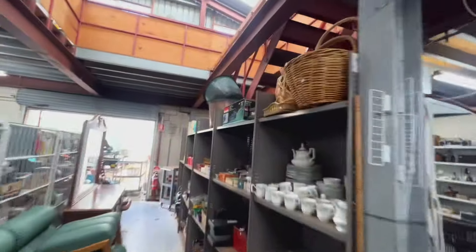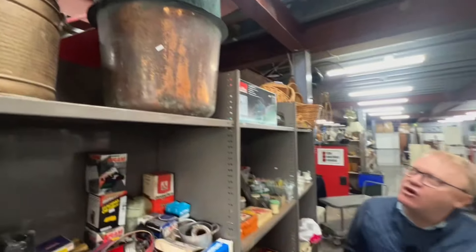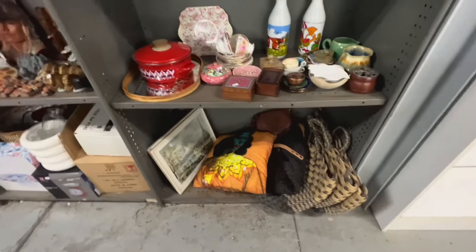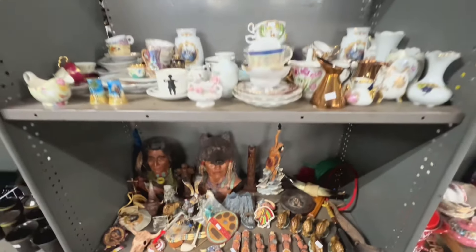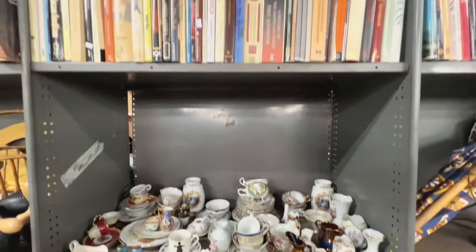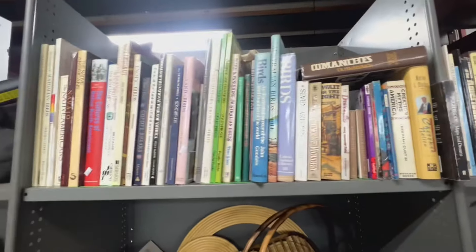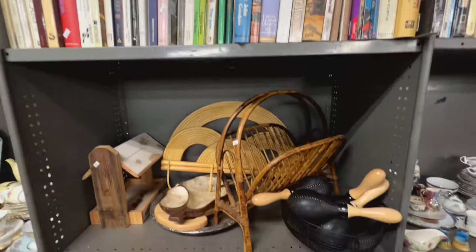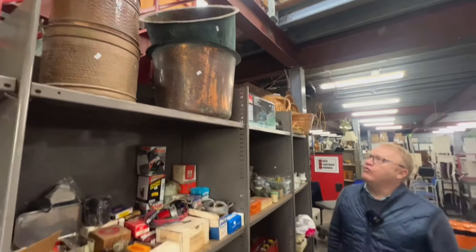Why do some of these copper pots go for so much money? To begin with, they've got a reasonable amount of scrap in them. Copper by weight is expensive. Also, because they're decorative, people like them for wood boxes or planters or whatever. Finding good clean ones is becoming more and more difficult. Obviously the days of people having them in their laundries are long gone.